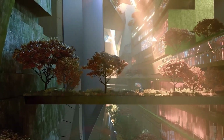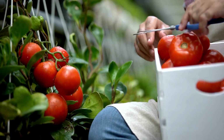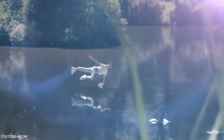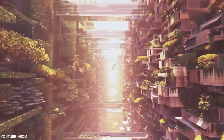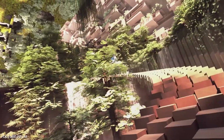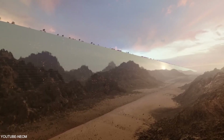The Line Project seeks to create a harmonious coexistence between nature and urban development. With a strong focus on preserving biodiversity, the project incorporates green spaces, parks, and nature reserves, seamlessly blending the natural environment with the built structures. These green spaces not only provide recreational areas for residents but also contribute to improved air quality, temperature regulation, and the overall well-being of the community.